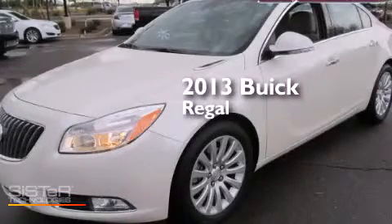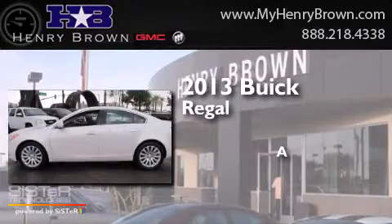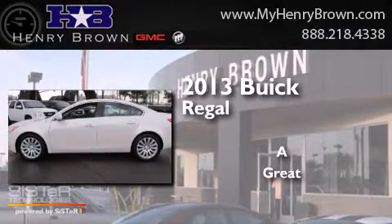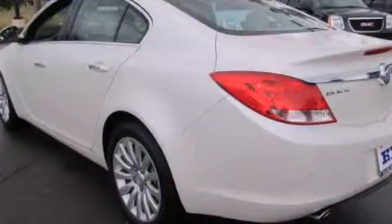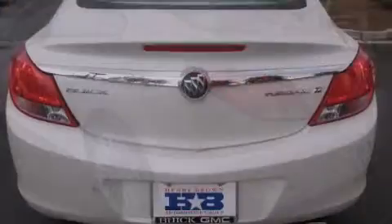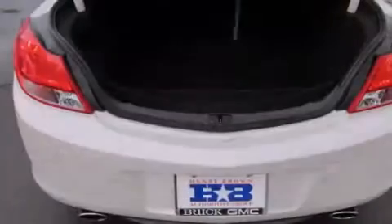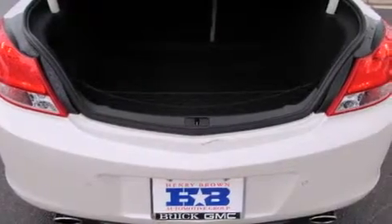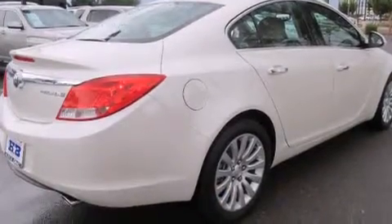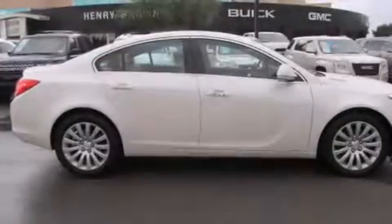This is a 2013 Buick Regal. Its top features include Bluetooth cell phone integration, keyless ignition, heated seats, commercial-free satellite radio, a turbocharger, traction control and stability control systems, aluminum wheels, and a tire pressure monitor.